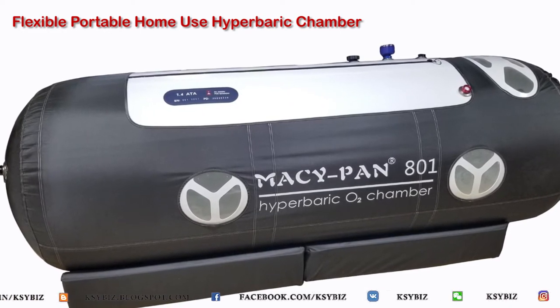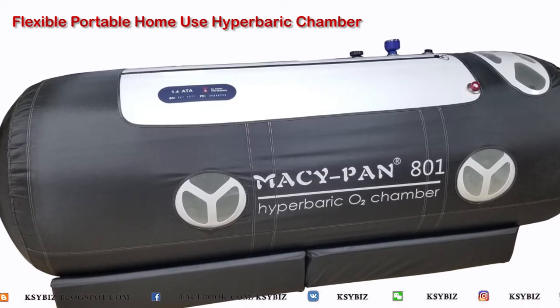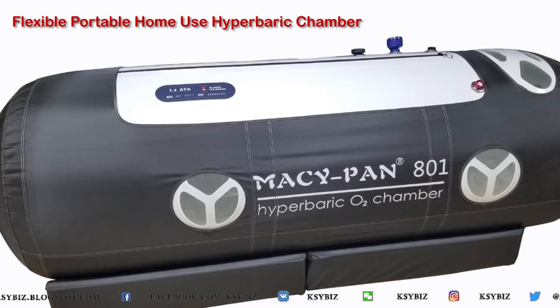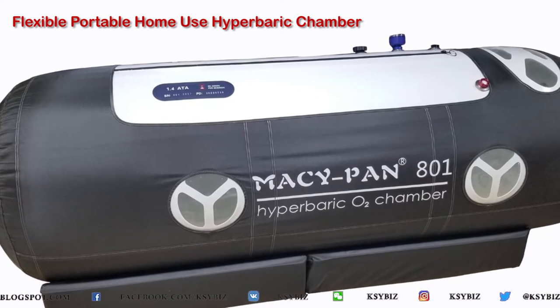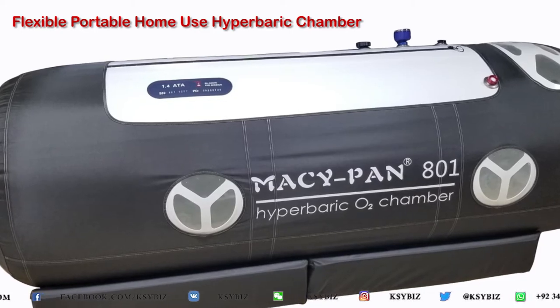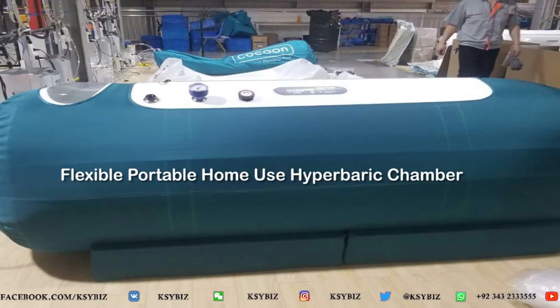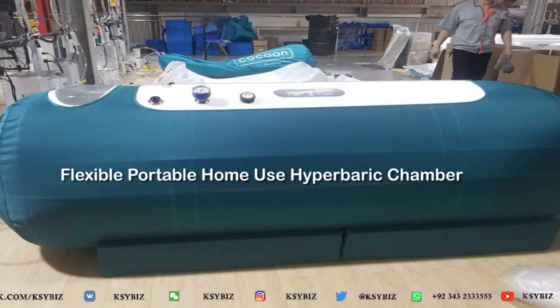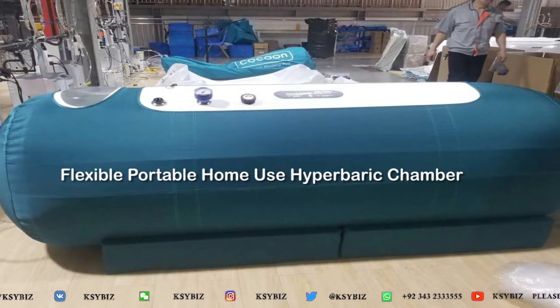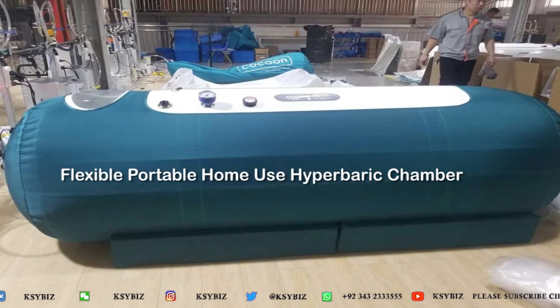To have a comfortable session inside the hyperbaric chamber, air conditioning is very necessary. Air conditioning removes both heat and humidity, which increases the patient's comfort level and allows them to enjoy a one-hour or two-hour session inside the hyperbaric chamber.